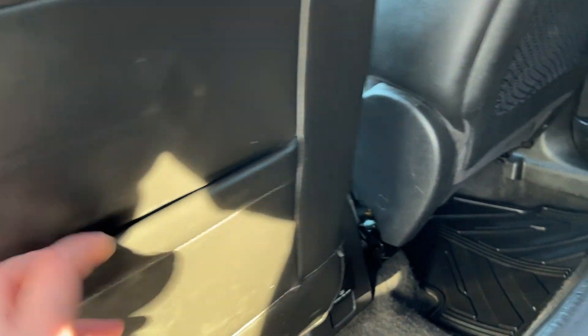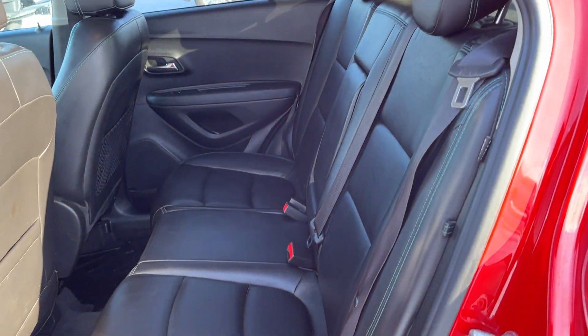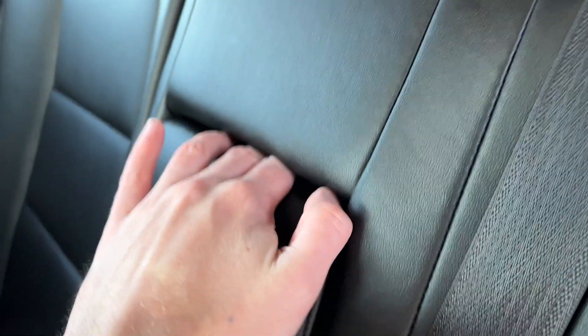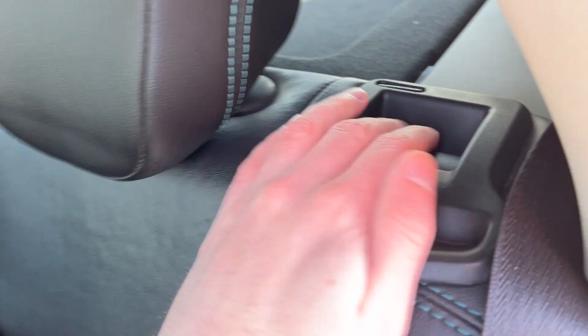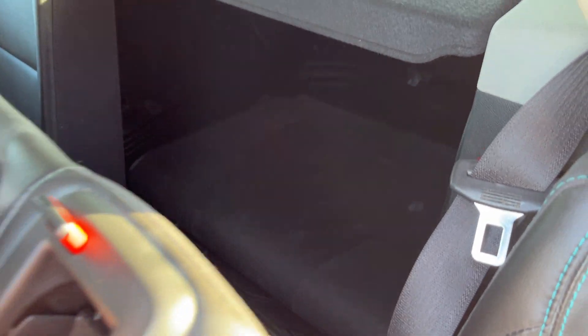Inside the vehicle, storage pockets in the back of the driver and passenger seat. 120 volt plug in the back of our center console. All-weather floor mats on the ground. For the second row seat, we have a 60-40 folding bench finished in our jet black leather. Center seat has two foldable cup holders with some storage. To fold the second row seats, we have our release down the side, and it folds flat to make additional storage.